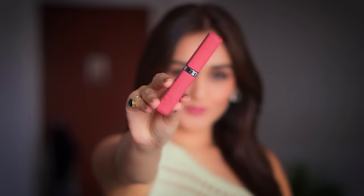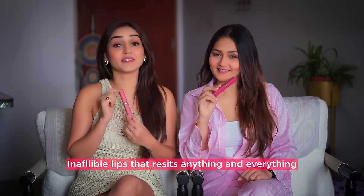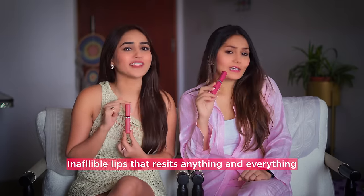So these lipsticks are very affordable — it comes at only Rs. 999. It is worth the buy. If there's anything in your makeup pouch, this lipstick is very important, because it makes your lips infallible and gives resistance to anything and everything. So what are you waiting for? Go quickly to the description box and there you will get a link where you can get your personal magic wand.